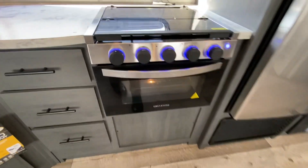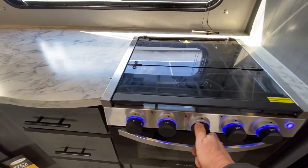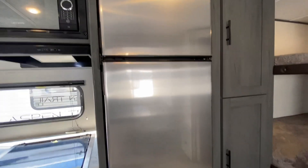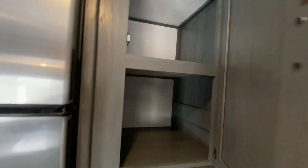This does have an oven inside there, and you've got your burners here. Microwave, 10 cubic foot 12-volt refrigerator, and a huge pantry.